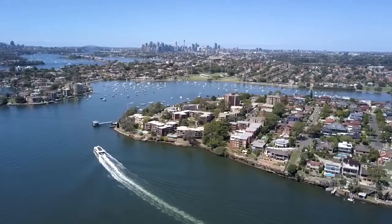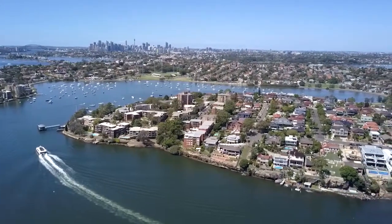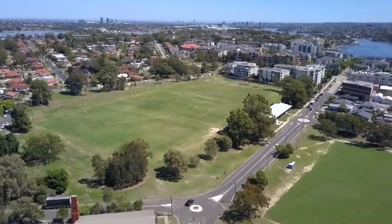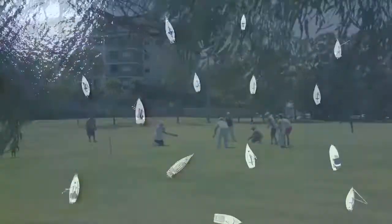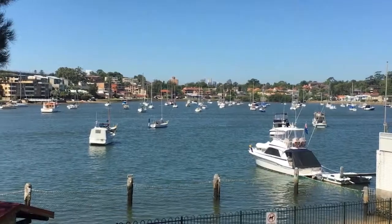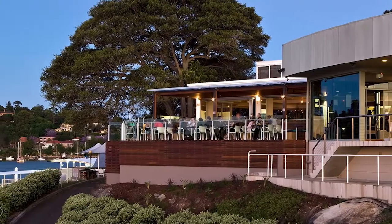This surprising suburb in the gentrifying inner west, surrounded by water, is becoming extremely fashionable, with its idyllic harbourside parks, playing fields and yacht moorings. Chiswick is highly sought after because of the water's edge, beautiful walks around the harbour, lovely green spaces, as well as upmarket restaurants and cafes.